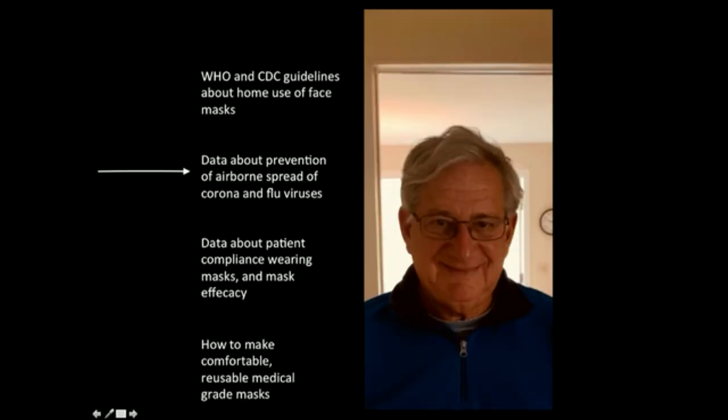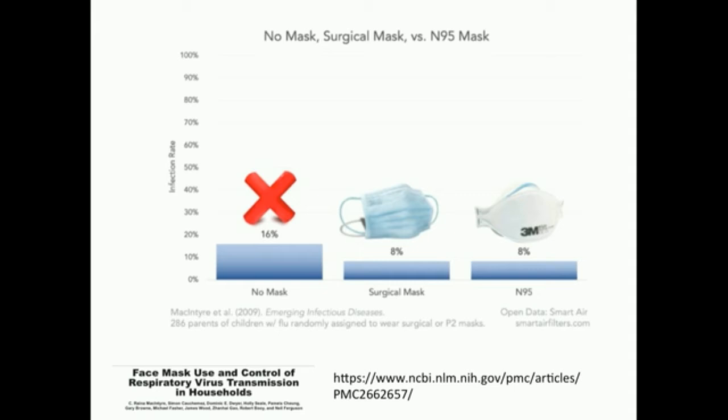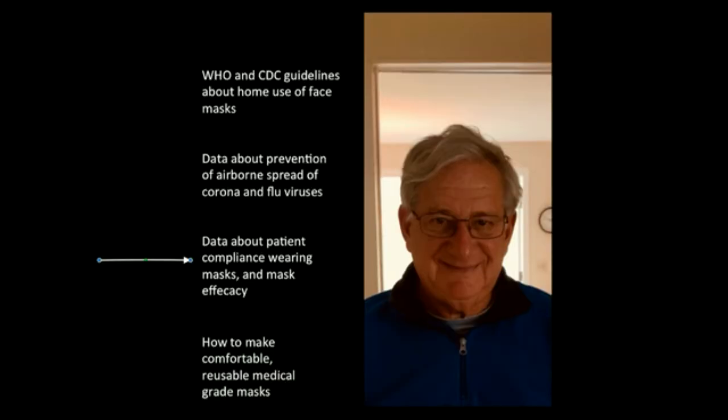Now let's talk about the flu and coronavirus. In this Australian study, if a flu patient recovering at home was able to wear a surgical or N95 mask for more than five days after getting sick, then the chance of spreading their infection to family members was reduced from 16% to 8%, but only 30% of patients were compliant. The main reason for non-compliance was that by day five, the masks were too uncomfortable.